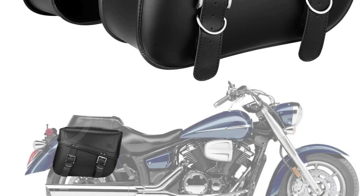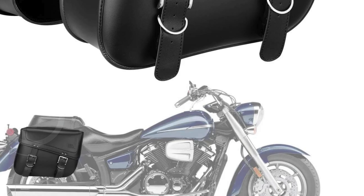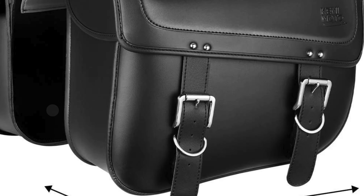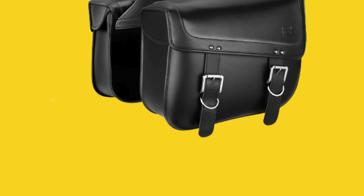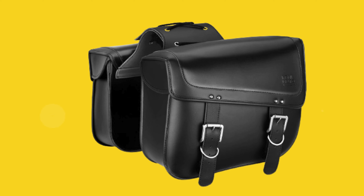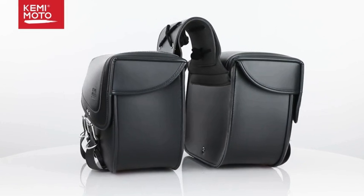These universal motorcycle saddlebags are compatible with a wide range of models including Sportster, Soft Tail, Dyna, Road King, V-Star, and Shadow, making them a versatile choice for many riders. However, it's essential to maintain a one-inch clearance between the saddlebags and the exhaust pipe to prevent any heat damage.